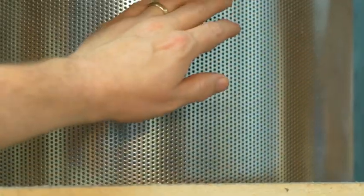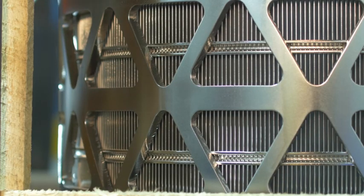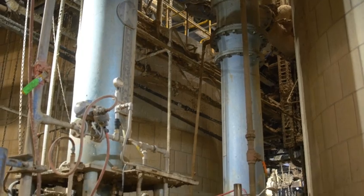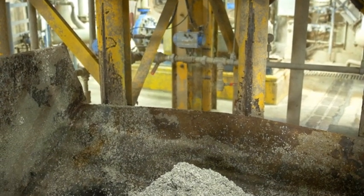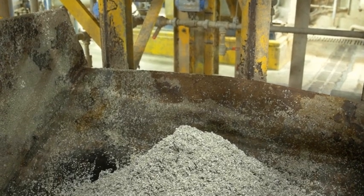We have hole screens and slot screens. In the screening process, we remove plastics, styrofoams, and anything that may get by the HDC cleaners. This final stage in the cleaning sequence removes contaminants as small as 6/1,000th of an inch — about the diameter of a human hair.